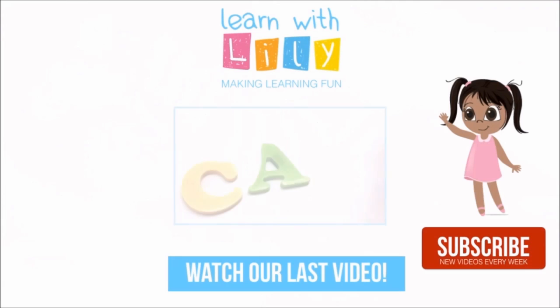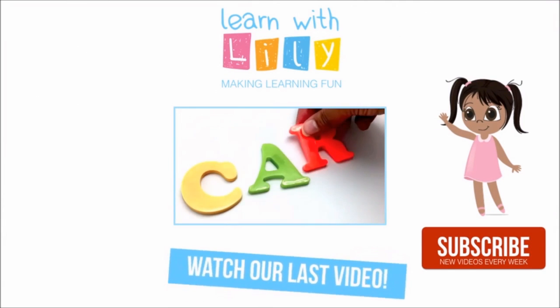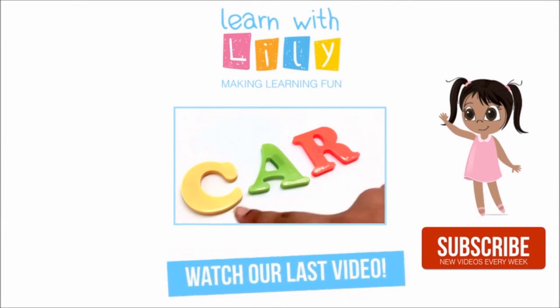Thanks for watching! Be sure to check our last video out, and don't forget to subscribe and like for new videos every week!